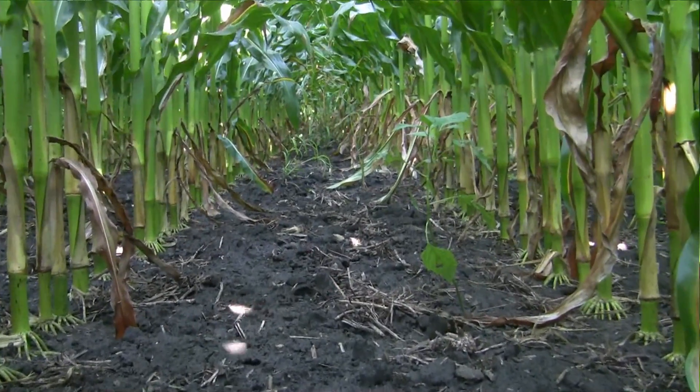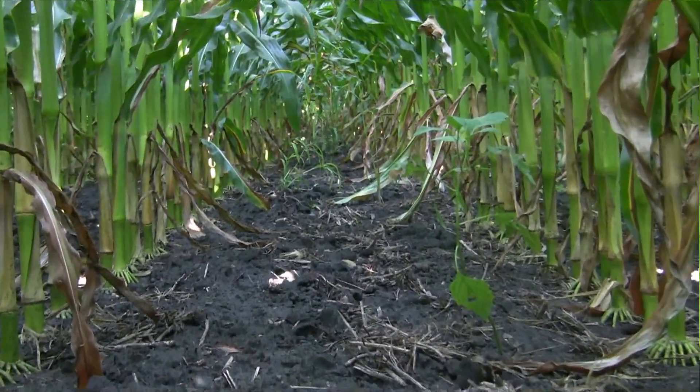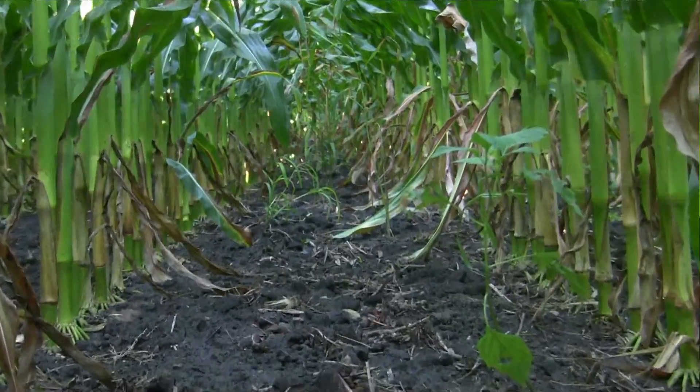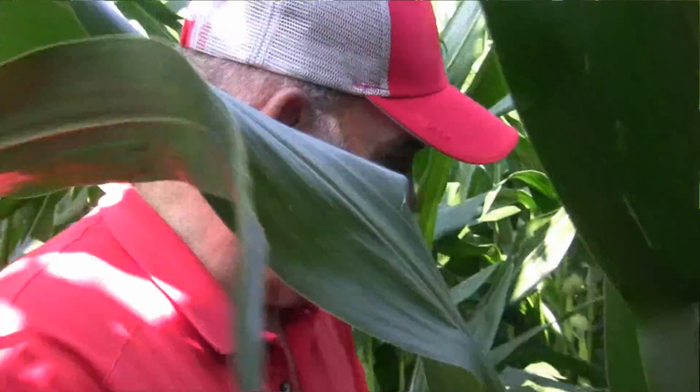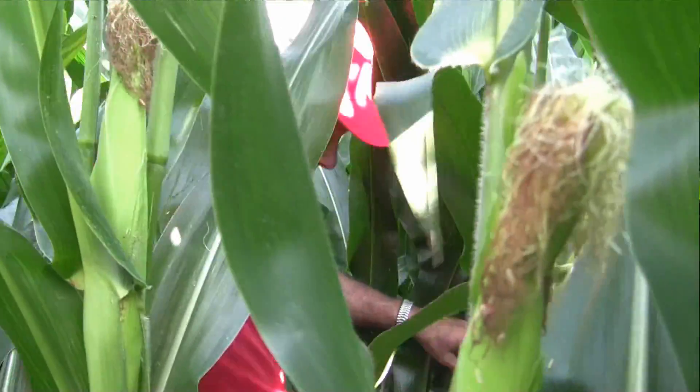Gray Leaf Spot and Northern Corn Leaf Blight were major yield robbers in Ohio cornfields in 2014. Conditions so far this year are causing both of those diseases to show up once again. Bill Mullen with Seed Consultants says a check of fields will indicate what, if any, actions need to be taken.